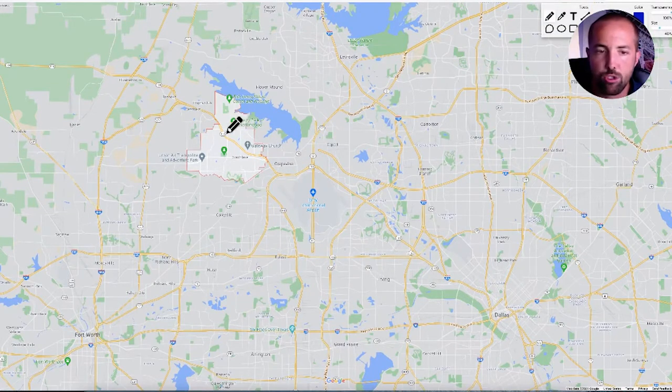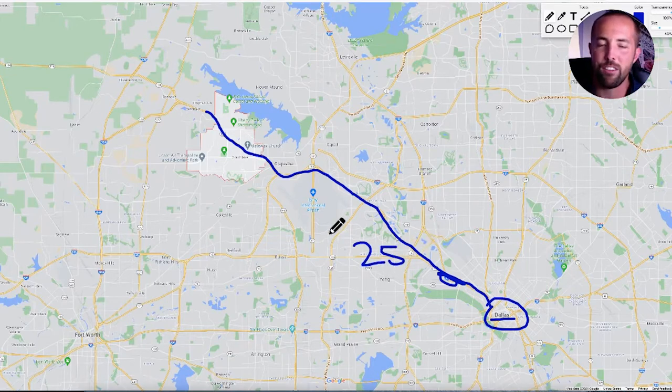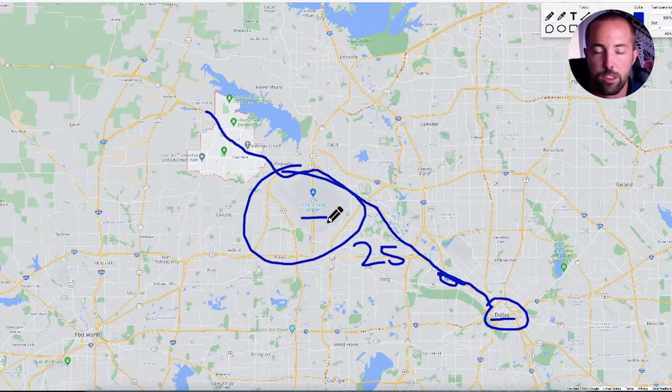I'll bust out the fancy pen tool. So if you take 114 right here, that's the major highway that runs through Southlake, and you take it past the airport — I'll touch on that in a moment — and then take it all the way. This turns into 35 right here, and that'll bring you right into downtown Dallas. That's maybe a 20, maybe 25-minute drive depending on where you are in Southlake. And you're right here five to ten minutes away from one of the largest airport hubs in the country. I know a lot of successful individuals who live in Southlake whose job requires them to travel quite a bit, so having that literally right in your backyard is very convenient for them.